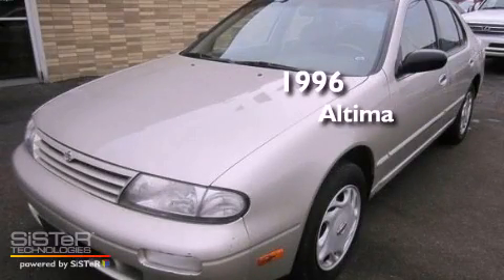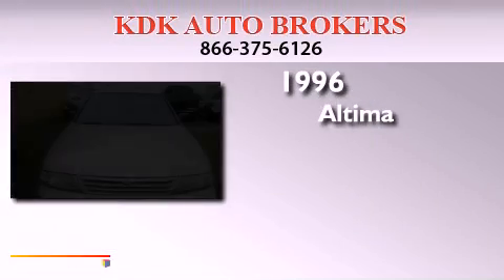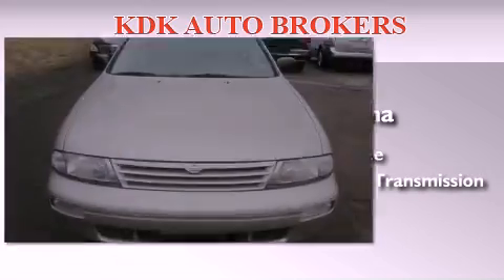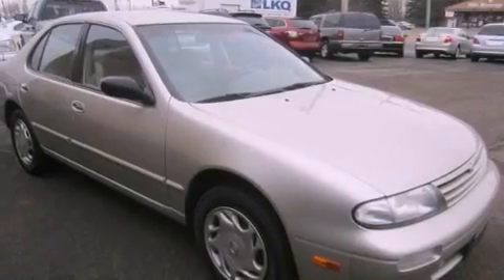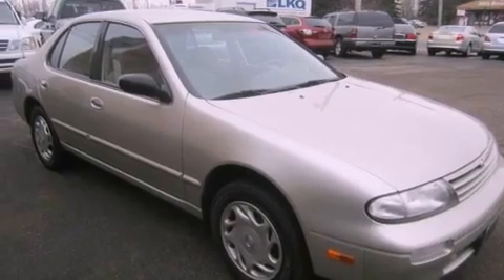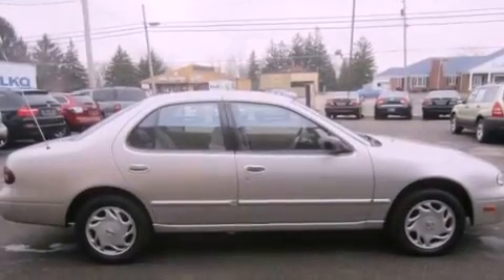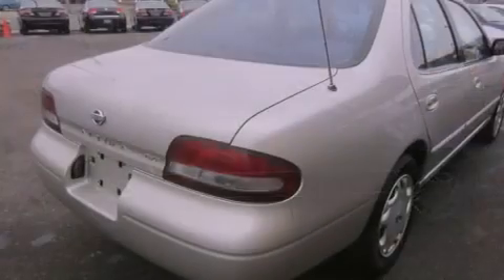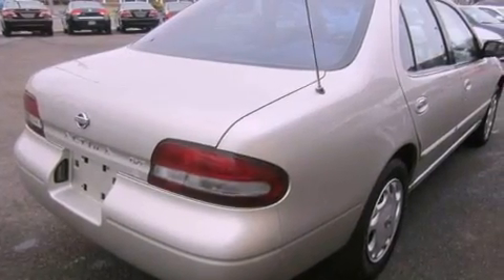This is a 1996 Nissan Altima. It has a four-cylinder engine and an automatic transmission. Features include cruise control, full-power accessories, a passenger-side vanity mirror, a passenger-side airbag, rear seat child-proof door locks, and an adjustable steering wheel.